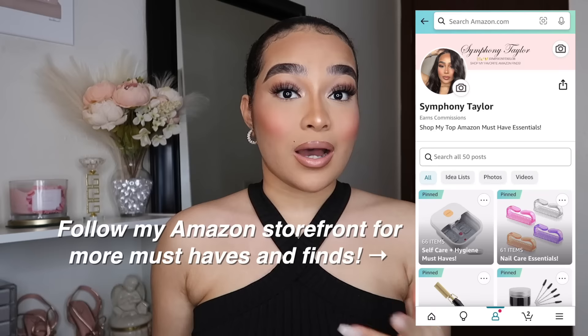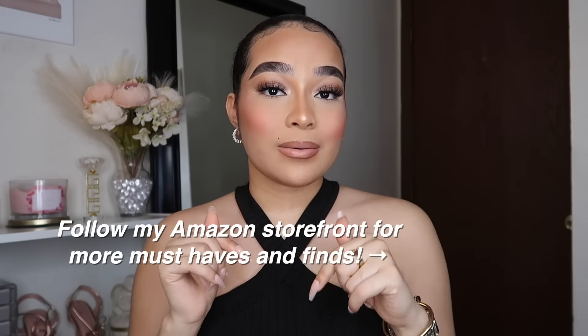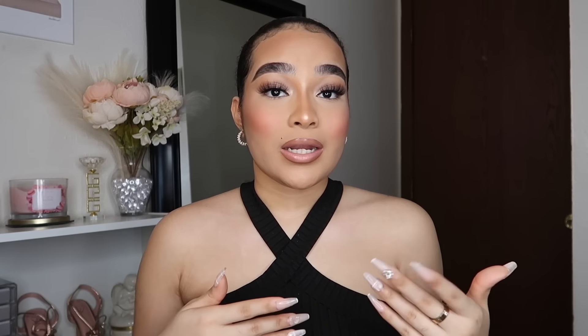If you guys do not have Amazon Prime, you need to sign up right now because they're always having sales. The membership is around $15, but if you're on any government assistance or EBT, you can get half off — around $7 to $8. You can still get all the deals as a Prime member. Sign up with my link for a $10 shopping credit and a 30-day free trial — you can cancel anytime during that trial.